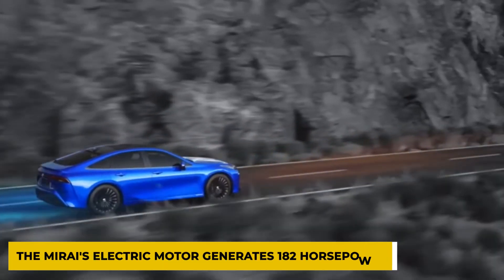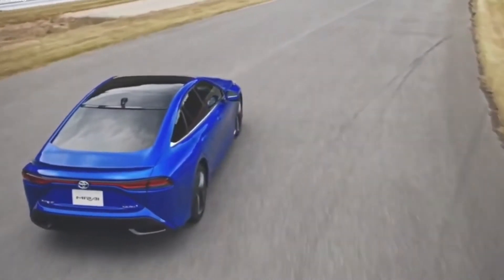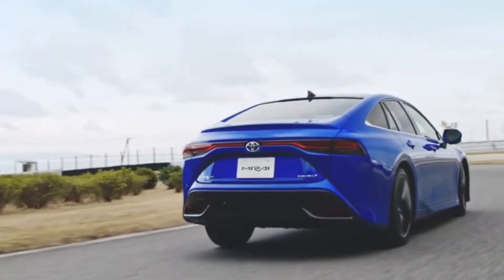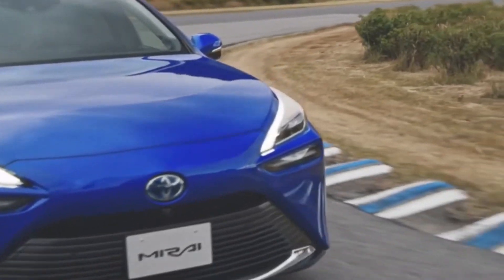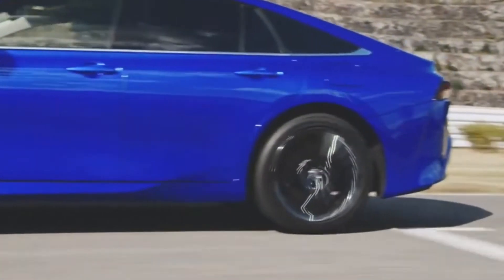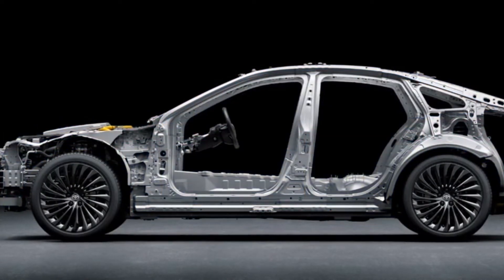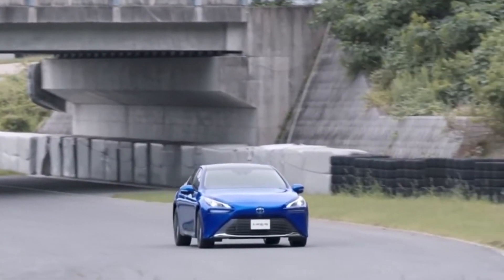The Mirai's electric motor generates 182 horsepower, which is sent to the rear wheels through a one-speed direct-drive gearbox. Even though Toyota claims the Mirai takes 9.1 seconds to reach 60 miles per hour, the instantaneous power of the electric motor makes it feel faster when driving in town. The rear-wheel-drive chassis provides a surprising amount of agility while maintaining a smooth and balanced ride.